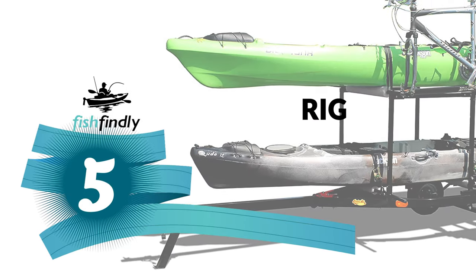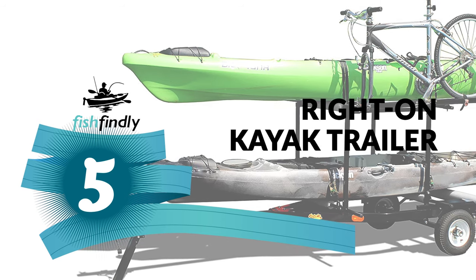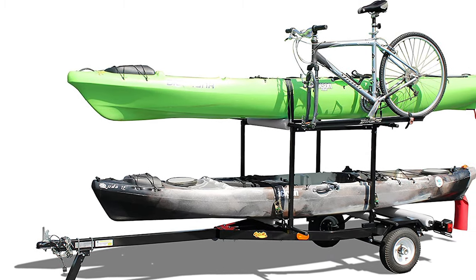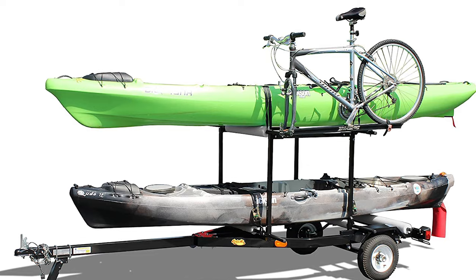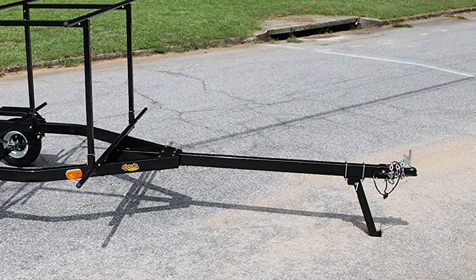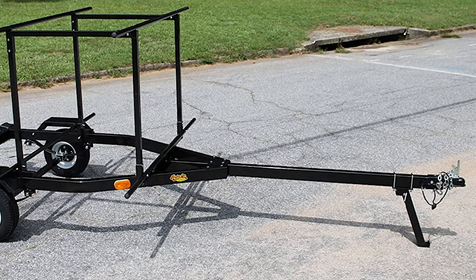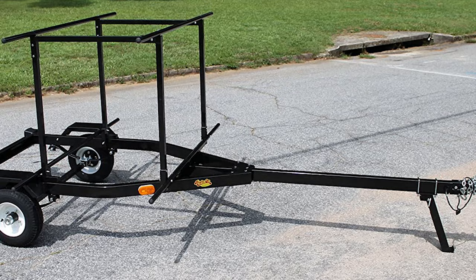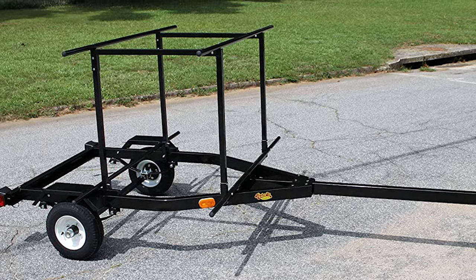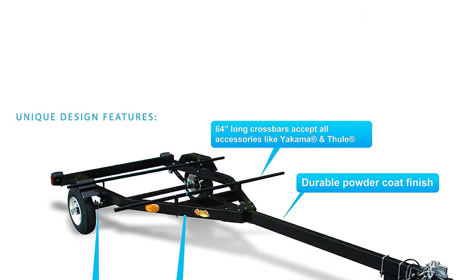Number 5: Ride-On Kayak Trailer. Do you need the best kayak trailer for your convenience? This Ride-On kayak trailer is the best answer to your concern. It is a standout amongst kayak trailers on the market and a great option overall. This Ride-On kayak trailer is crafted from strong yet lightweight galvanized steel and is a worthy contestant for those looking to attach their kayak trailers to the car.